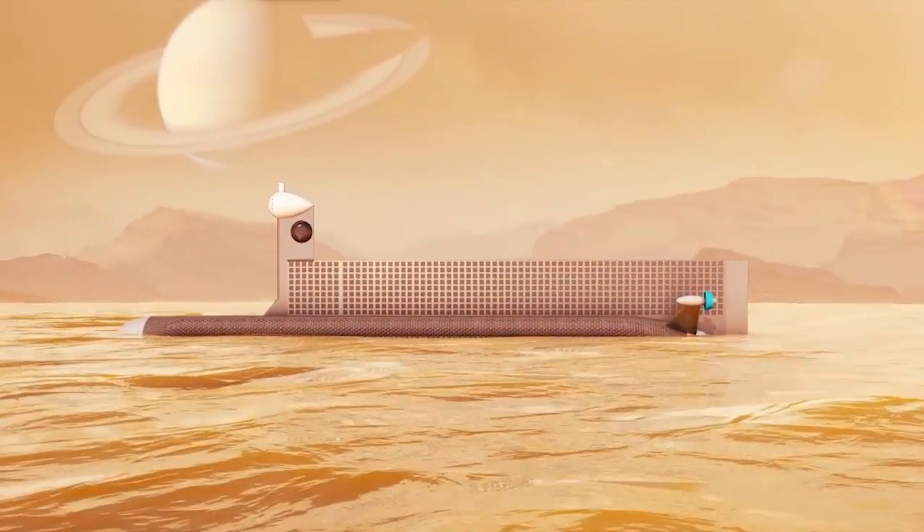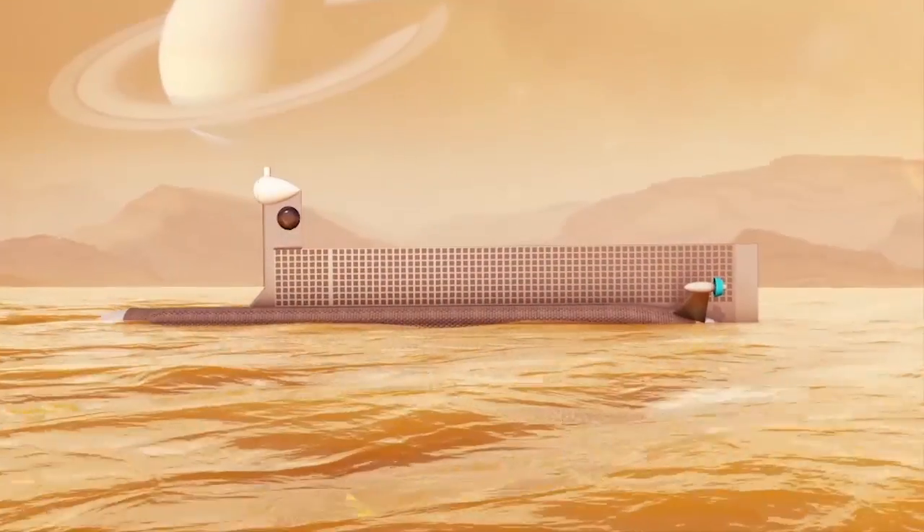The Titan Submarine really wanted to make a science-driven mission. We're talking all the way back from Saturn — it's a long distance. So why a submarine?